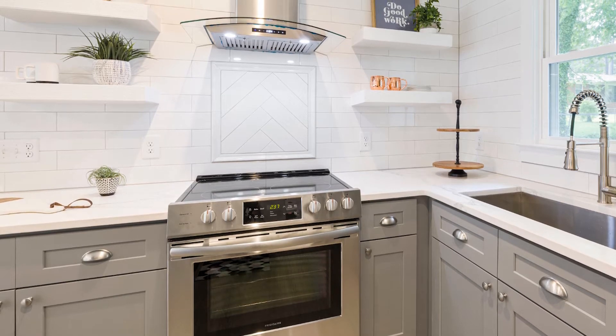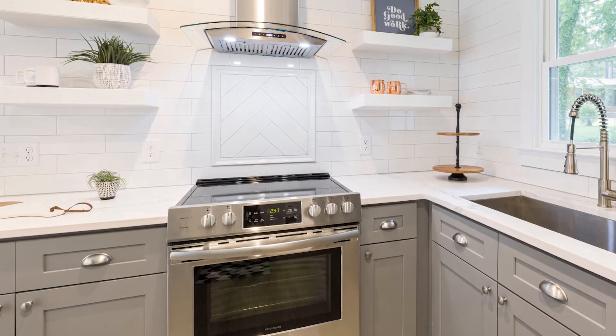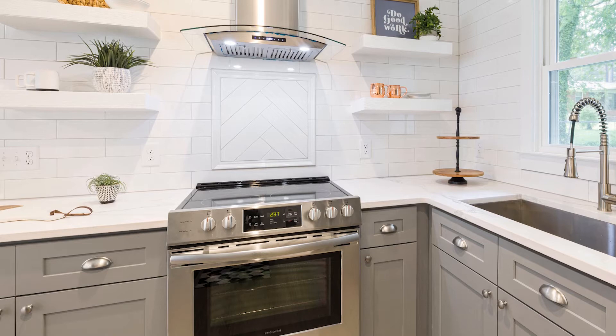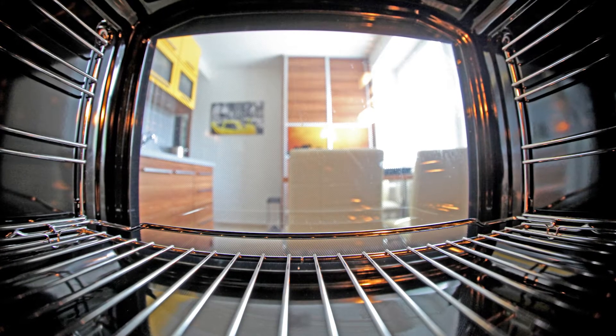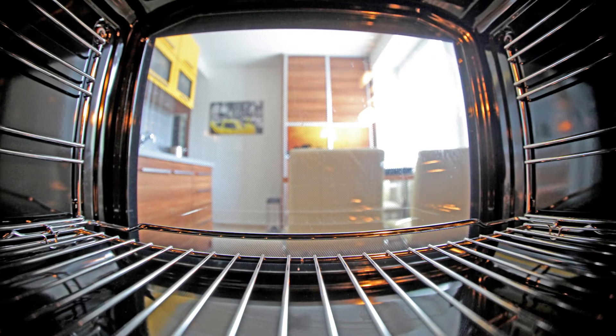BTU is only used for measuring gas ranges, and electric stoves use wattages to measure the amount of heat. BTU also measures the heat inside the oven, and most ovens have a rating of 16,000 BTUs.